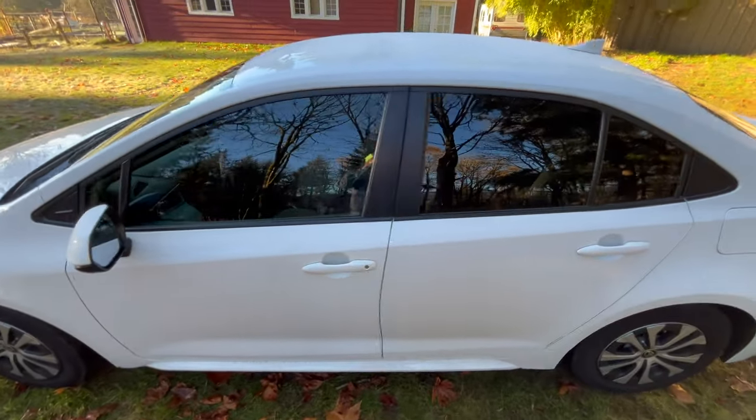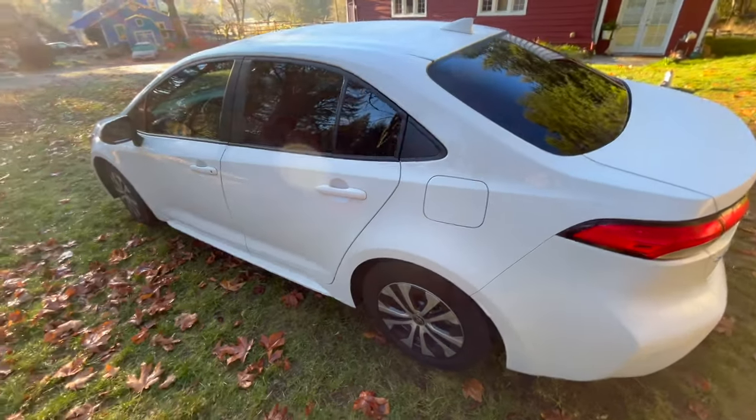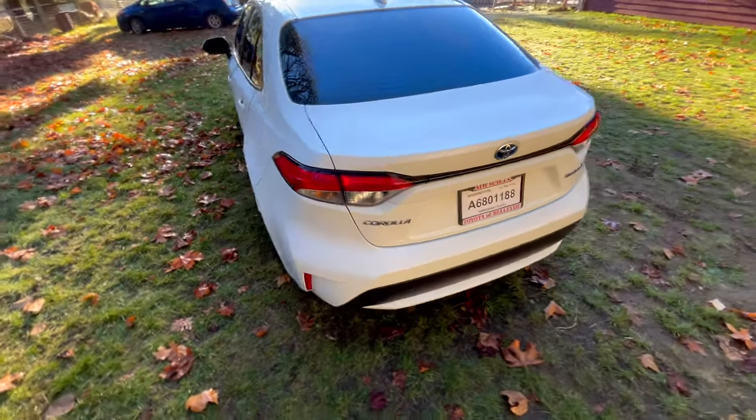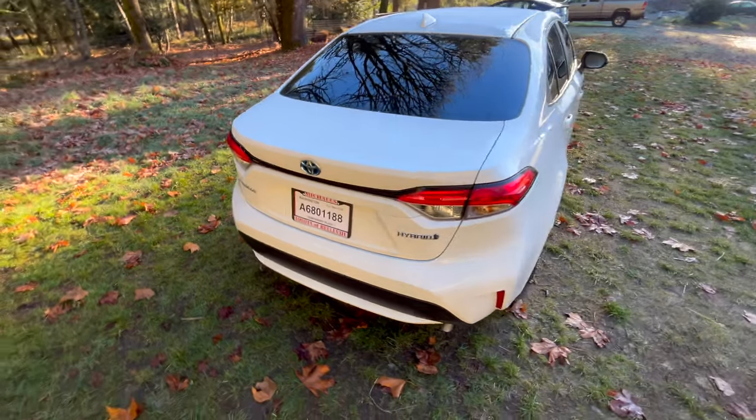You might wonder how that is. Well, Wayne Gerdes — W-A-Y-N-E G-E-R-D-E-S — teaches how to get ultra-high fuel economy out of a vehicle like this using a collection of techniques called hypermiling.